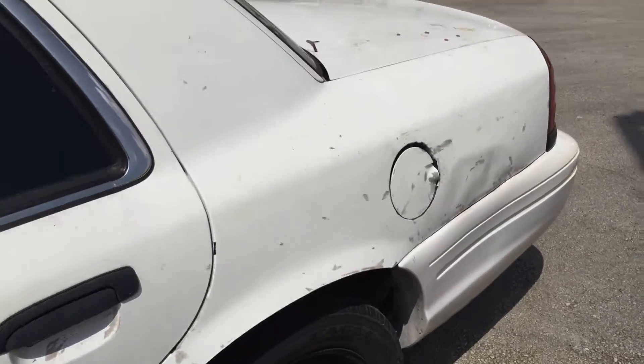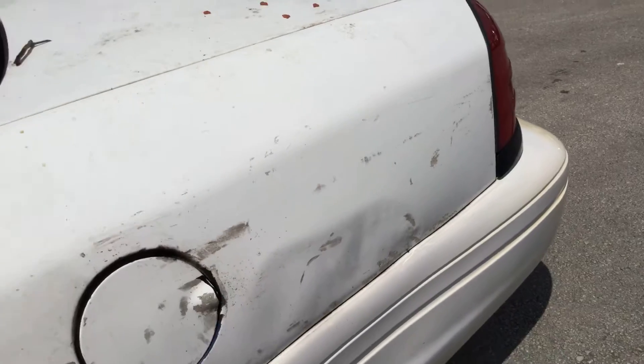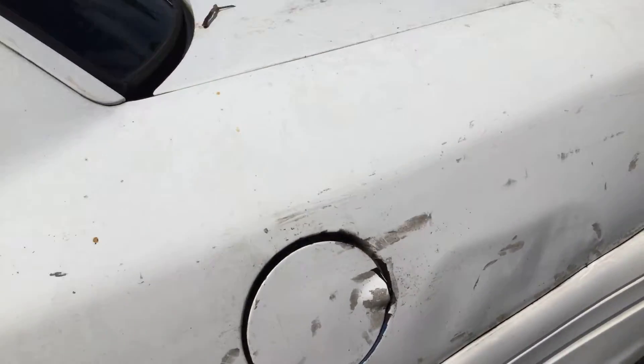The rear quarter panel has some damage starting at the gas cap cover and moving on back. It shows damage right there.